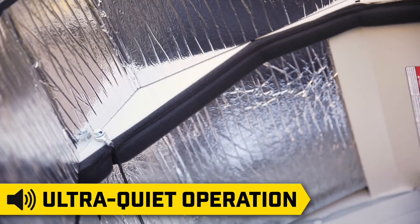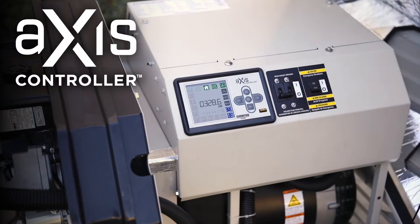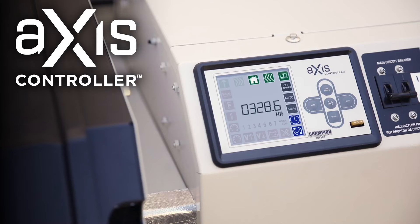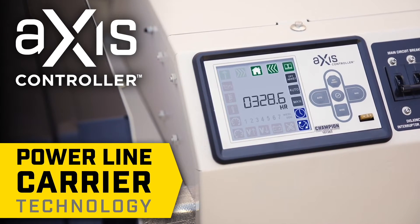This is also one of the quietest generators in its class due to the efficient design and effective sound baffling system. The easy access design allows a full view of the AXIS controller, a fully programmable, upgradeable, and customizable system that utilizes powerline carrier technology.